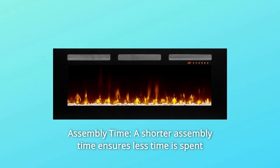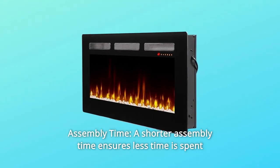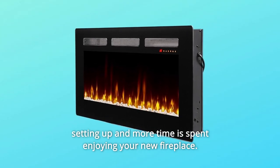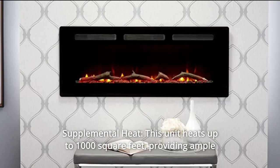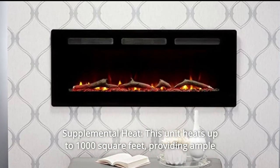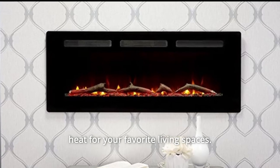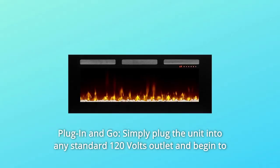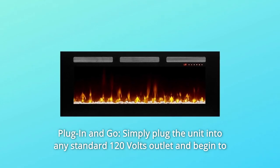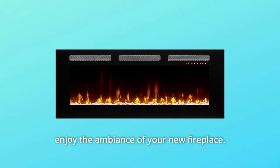Number 6: assembly time. A shorter assembly time ensures less time is spent setting up and more time is spent enjoying your new fireplace. Number 7: supplemental heat. This unit heats up to 1,000 square feet, providing ample heat for your favorite living spaces. Number 8: plug in and go. Simply plug the unit into any standard 120-volt outlet and begin to enjoy the ambience of your new fireplace.